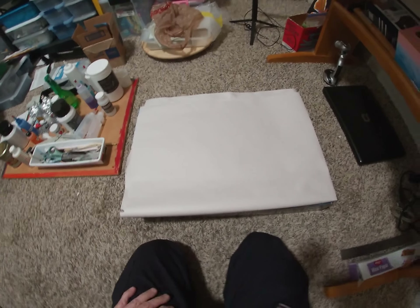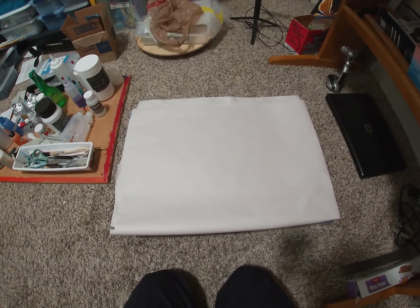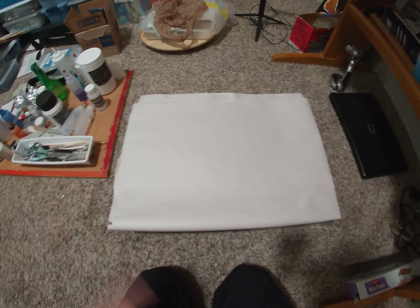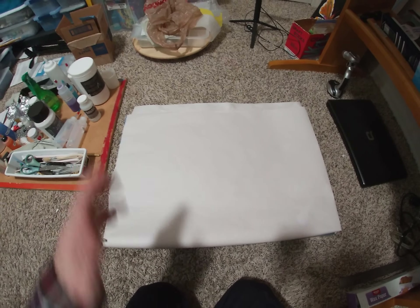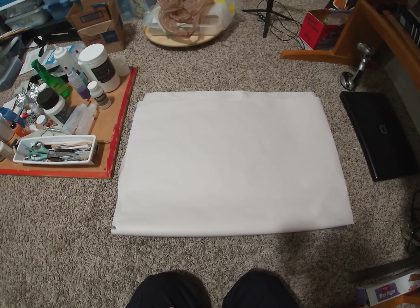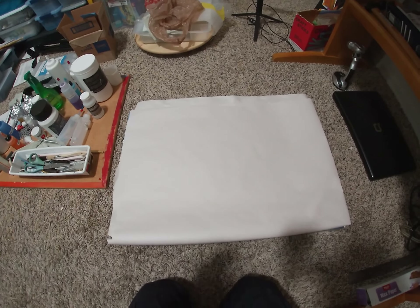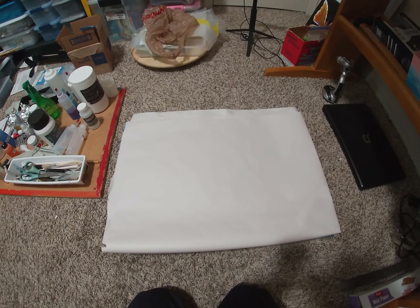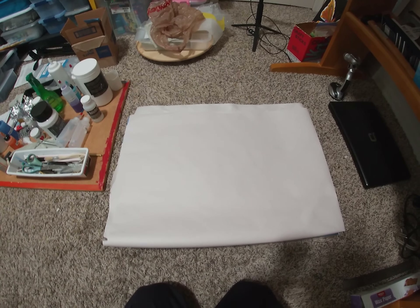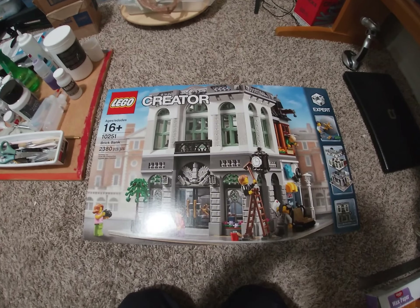Greetings, LEGO friends. Time for the big reveal. It's my holy grail LEGO modular set right here, and I never thought I'd get it. I looked at prices and said nope, I'll probably never own one, but I got to have it because you got to have this in your city. It's not a slicer, it's not a dicer — what in the world could it possibly be? It's the BrickBank!